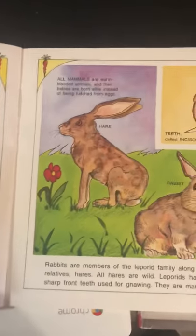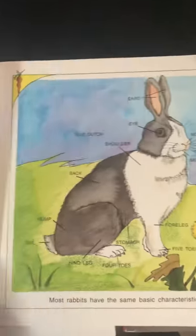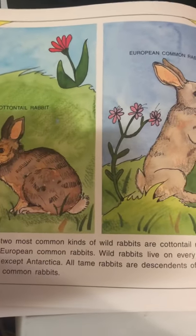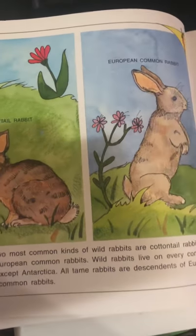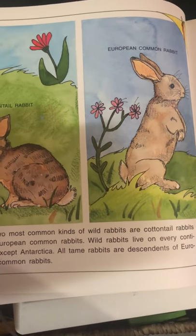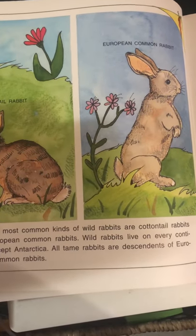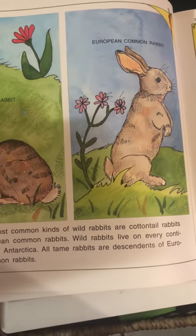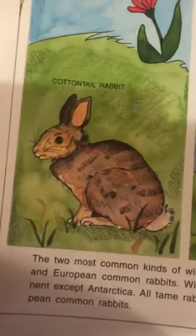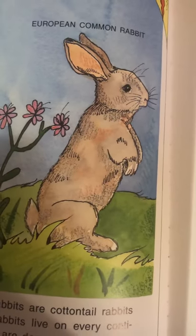So what do you think — is it fiction or non-fiction? The pictures kind of look like it's fiction, but I think the words may show us something different. Two of the most common kinds of wild rabbits are the cottontail rabbit and the European common rabbit. Wild rabbits live in every continent except Antarctica. All tame rabbits are descendants of European common rabbits.